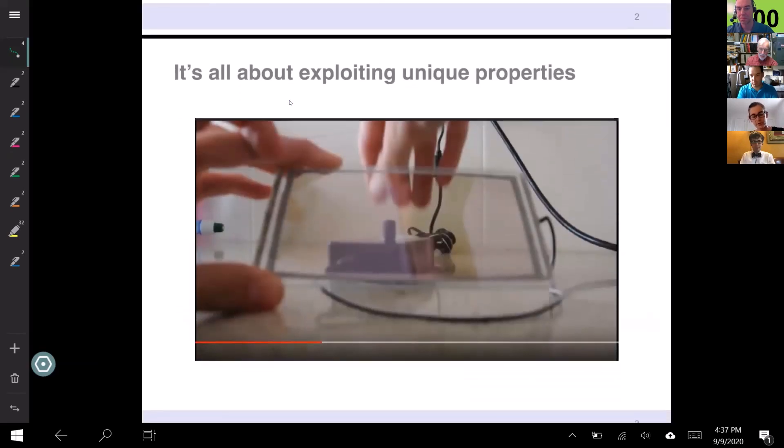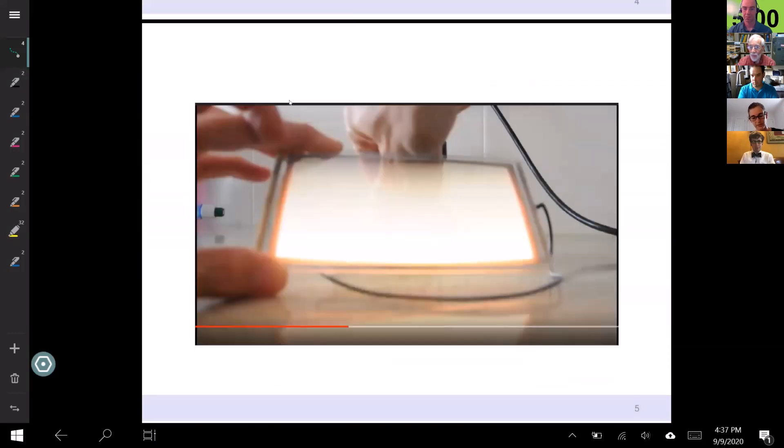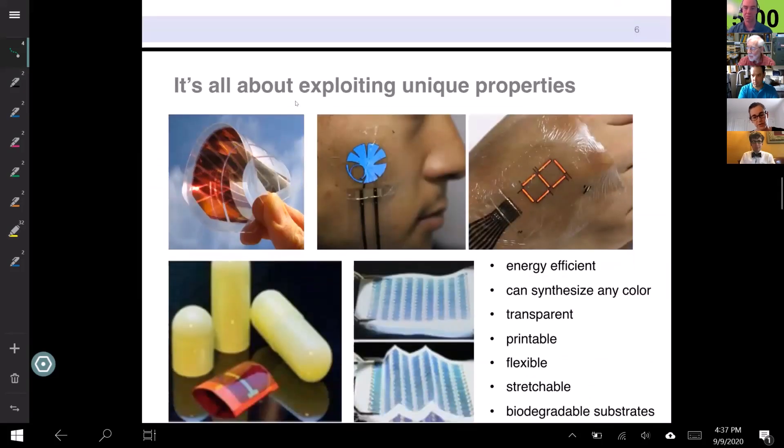When we talk about organic electronics, it's really not about trying to be a better conductor than copper — you're not going to compete on those metrics. The idea is to exploit the unique properties of organic electronics. Here's an example — you couldn't do this with an inorganic material. This is a transparent OLED: here the device is off, and then as the hand magically turns it on, you see the light turn on and the device is illuminated. This is the type of thing you couldn't do with an inorganic material.